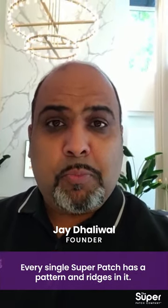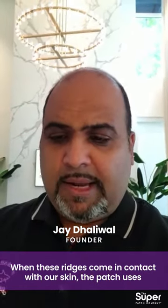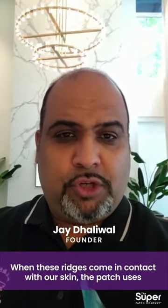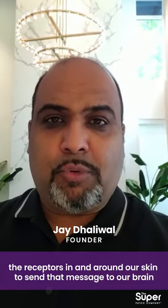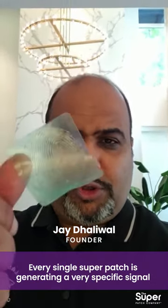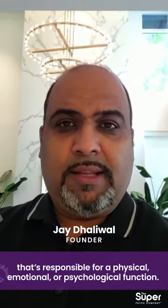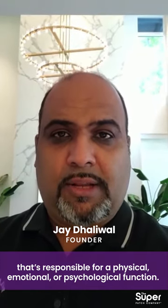Every single Superpatch has a pattern and ridges in it. And when these ridges come in contact with our skin, the patch uses the receptors in and on our skin to send that message to our brain. And the brain decodes it. So every single Superpatch is generating a very specific signal that's responsible for a physical, emotional, or psychological function.